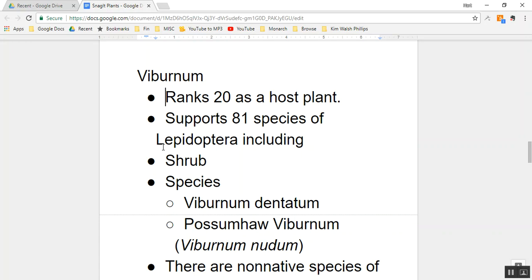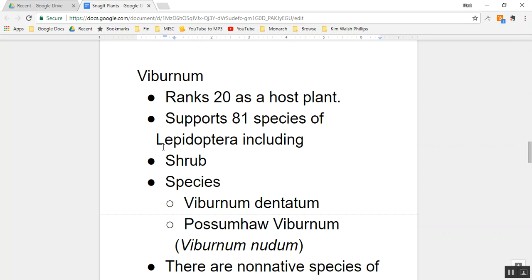Some plants are angels, some are devils, some are couch potatoes. We will save or lose this planet by the mix of plants that we plant. Viburnum is a shrub — not a tree, not a vine, not an herbaceous plant, not a grass. Species of viburnum include Viburnum dentatum and the Possumhaw viburnum, scientifically named Viburnum nudum. Viburnum nudum was planted today, September 6th, at Earth and Spirit Center in the wetlands.